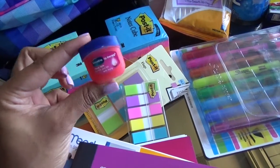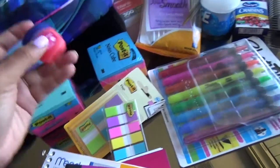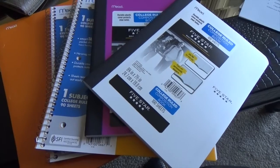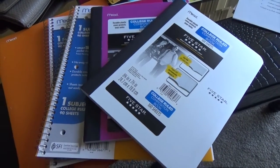My lips get super dry throughout the day, so I like to keep a chapstick in my bag. You're also going to need notebooks or anything that helps you take notes, whether you're a note-taker on your computer or a handwriting type of person.